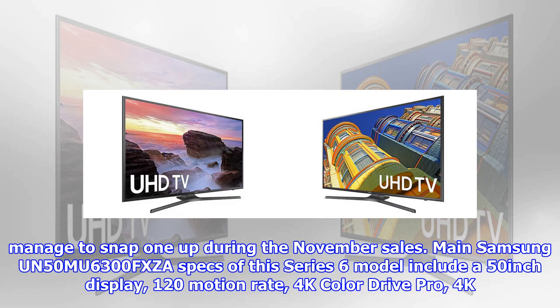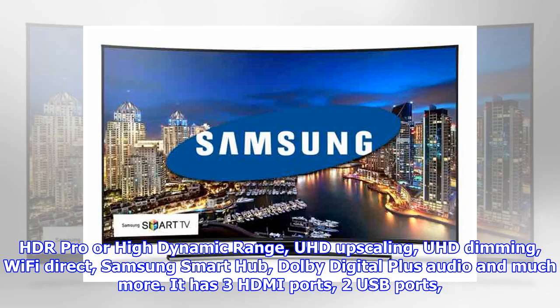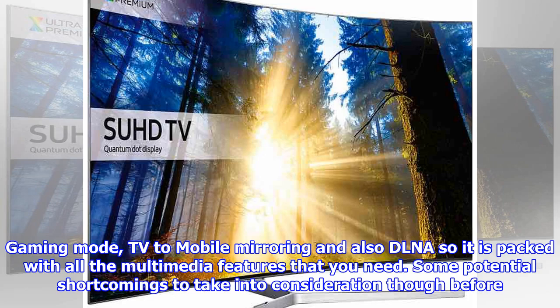Main specs of this Series 6 model include a 50-inch display, 120 motion rate, 4K Color Drive Pro, 4K HDR Pro high dynamic range, UHD upscaling, UHD dimming, Wi-Fi Direct, Samsung Smart Hub, Dolby Digital Plus audio, and much more. It has 3 HDMI ports, 2 USB ports, gaming mode, TV-to-mobile mirroring, and also DLNA, so it is packed with all the multimedia features that you need.